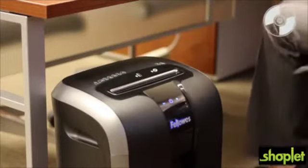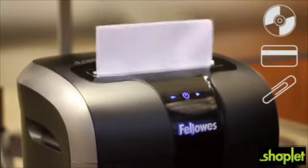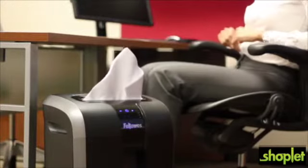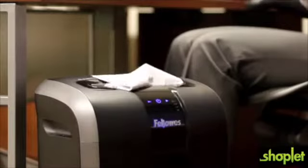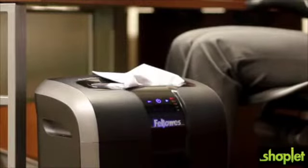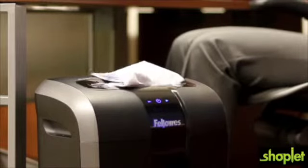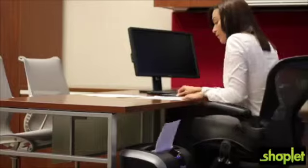It also powers through CDs, DVDs, credit cards, paper clips, and staples. With Fellowes' patented 100% jam proof system, paper jams are no longer a frustration. The advanced jam proof system will not only prevent the shredder from being overfed, but also manages misfed paper by pausing the motor, reversing out the paper, and then powering through the tough job.